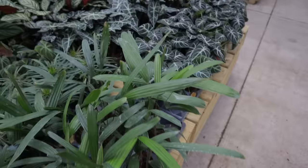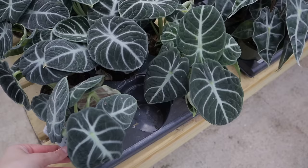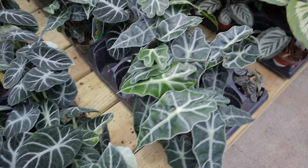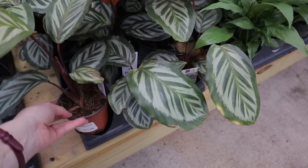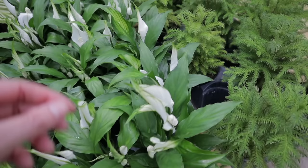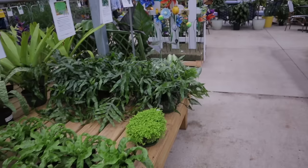Rhapis excelsa lady palm — I'm shocked they have all these. I think these are alocasia black velvets, or ninja — $12.99. I can never tell the difference between the ninja and the alocasia black velvet. Alocasia polly for $8.99, calathea cora for $11.99. Some spathiphyllum flower bunch for $6.99.